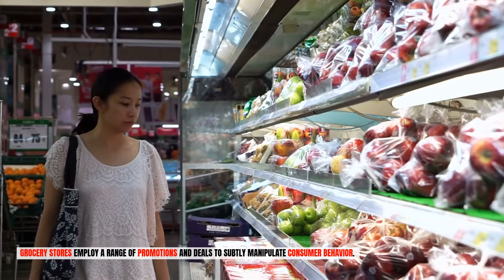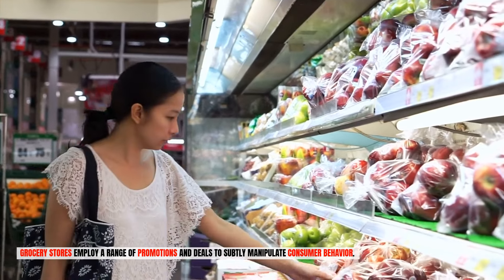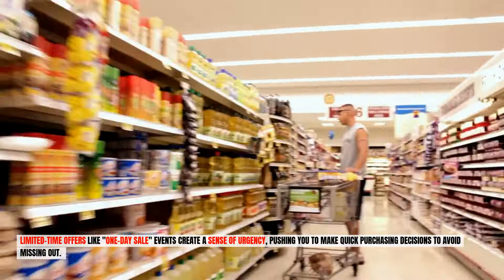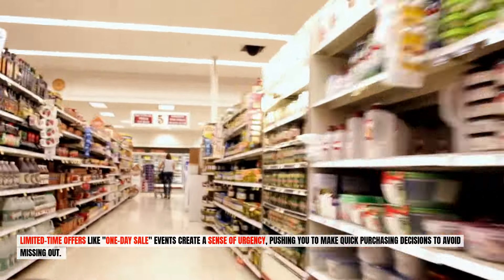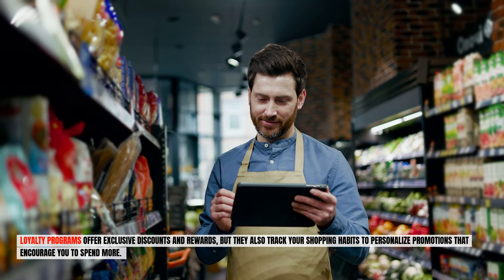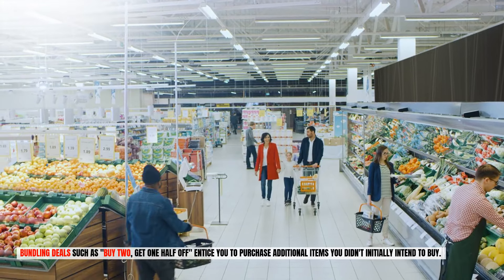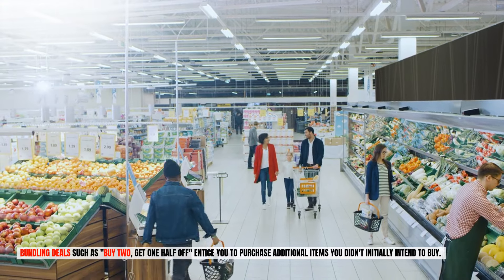Number four: promotions and deals. Grocery stores employ a range of promotions and deals to subtly manipulate consumer behavior. Limited-time offers like one-day sale events create a sense of urgency, pushing you to make quick purchasing decisions to avoid missing out. Loyalty programs offer exclusive discounts and rewards, but they also track your shopping habits to personalize promotions that encourage you to spend more. Bundling deals such as "buy two, get one half off" entice you to purchase additional items you didn't initially intend to buy.